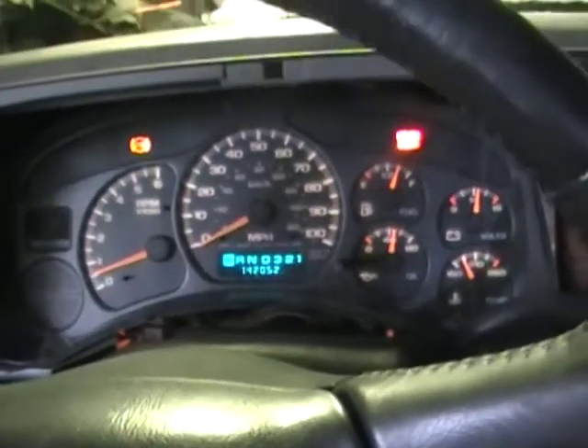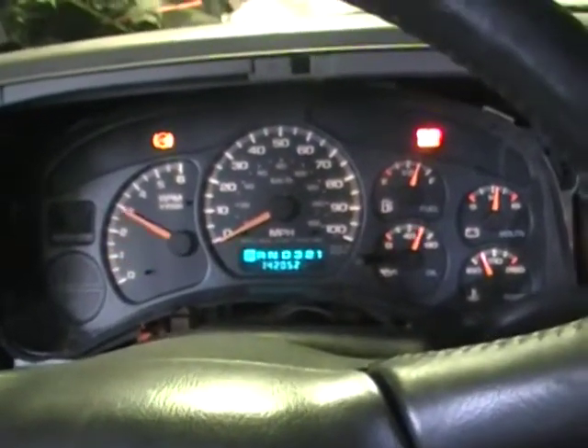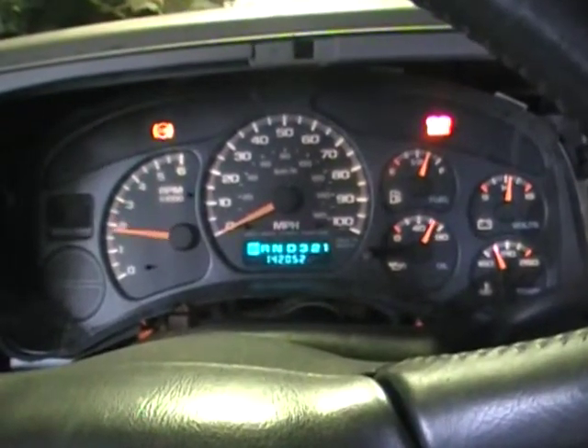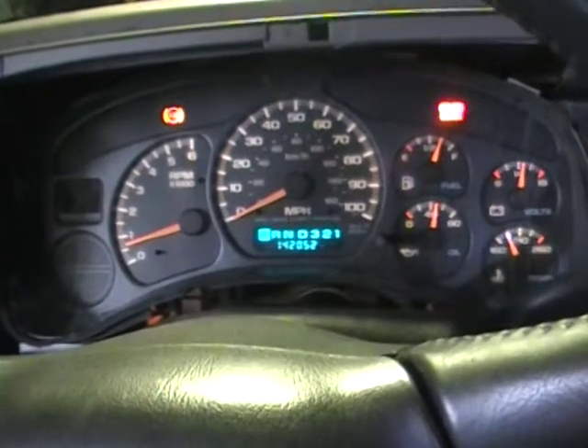I'm going to give her a couple revs, see how this one sounds. What a great running 5.3 we've got here — super responsive engine.